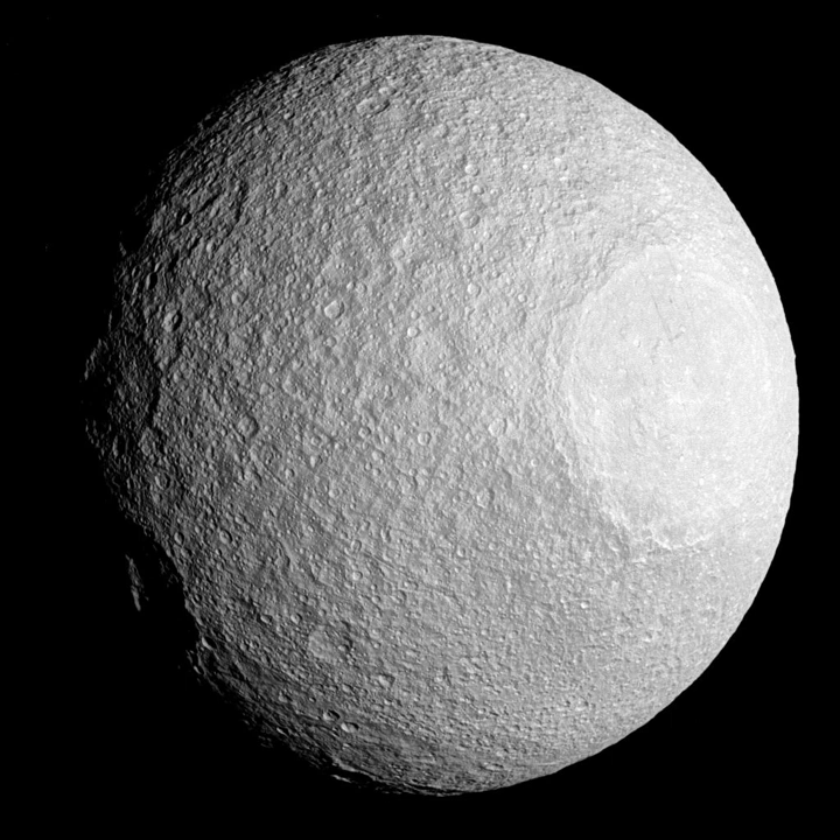The largest impact crater, Odysseus, is about 400 km in diameter, whereas the largest Graben, Ithaca Chasma, is about 100 km wide and more than 2,000 km long. These two largest surface features may be related. A small part of the surface is covered by smooth planes that may be cryovolcanic in origin.